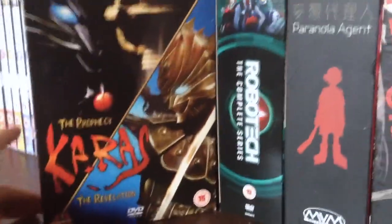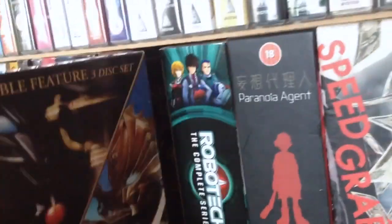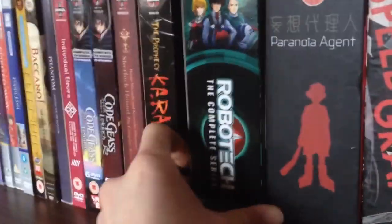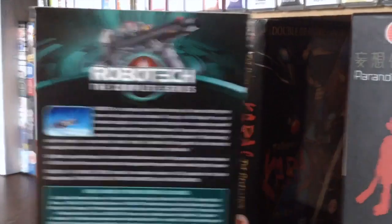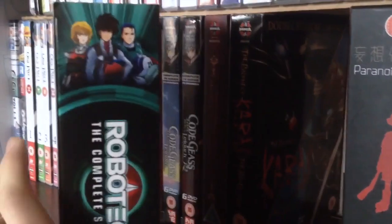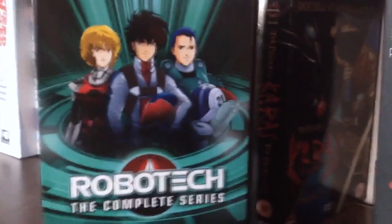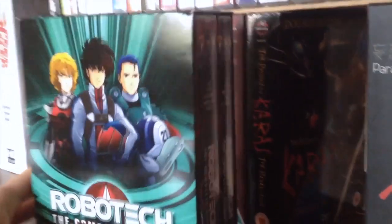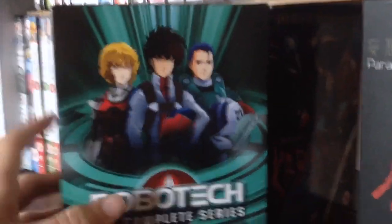Next we have The Karas — the double feature box set: The Prophecy and The Revelation. The Prophecy was good; I'm still to watch The Revelation. Next we have the Robotech complete series — all three series. I would like to see a release of the original Japanese, like Macross Saga, because Robotech is basically just an Americanized version of it, which is highly edited and the story and characters are different. I've never seen Macross or anything like that. Yeah, I'm gonna watch this and give my opinion of it at some point.